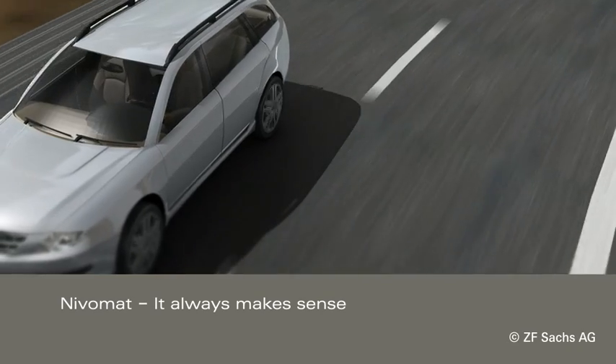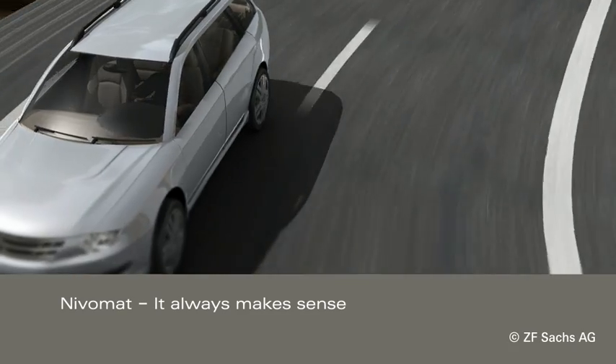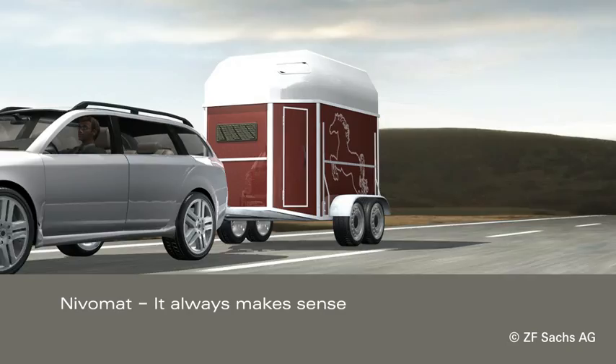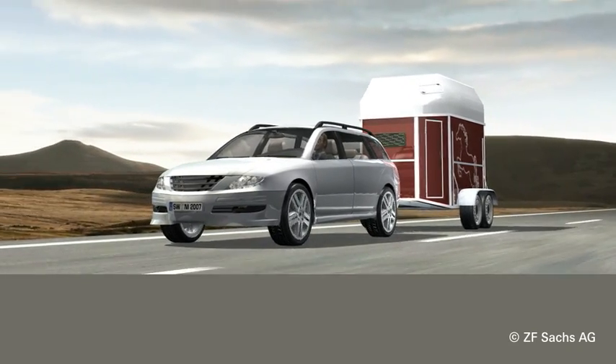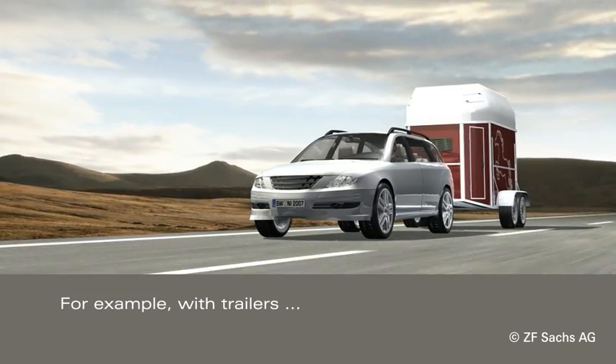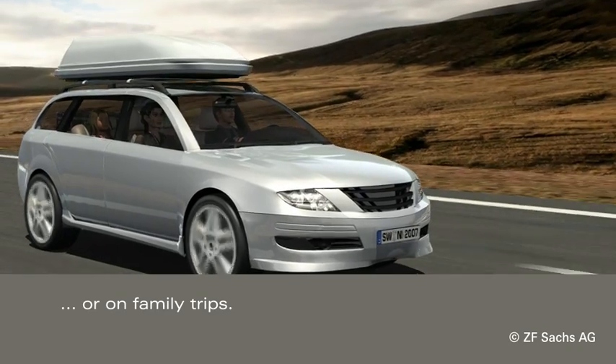Nivomart, the automatic ride height control system from ZF-Sachs — always makes sense. It improves performance and reduces costs for many different applications, for example in vehicles with trailers, or on family trips with different loading conditions.